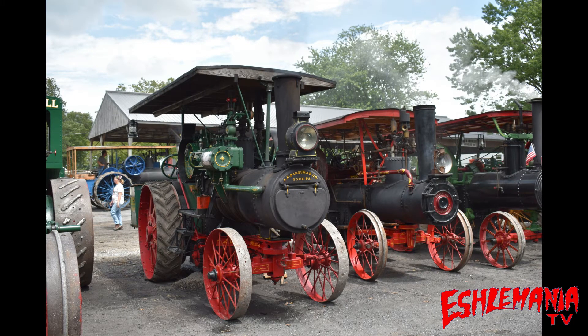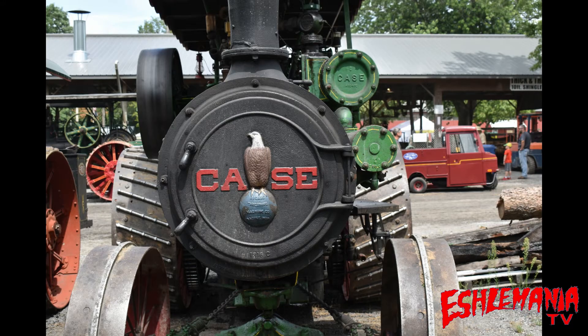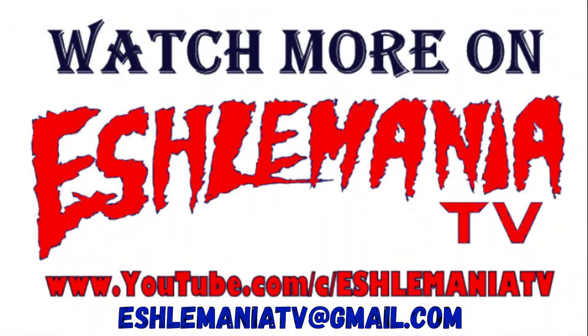We just thought we'd share some of these pictures of big iron that we saw out at Rough and Tumble's Thresherman's Reunion, and try to encourage any of you that have never seen one of these up close to get out to a tractor show or a museum and check one out. It's unbelievable — the amount of work that went into them, the designs and the craftsmanship. They're really something to see. Every time you look at one, you pick out more pieces and components that you're just amazed by. That's going to do it for this video — be sure to subscribe and thanks for watching.